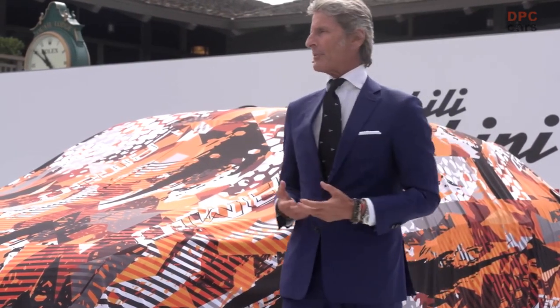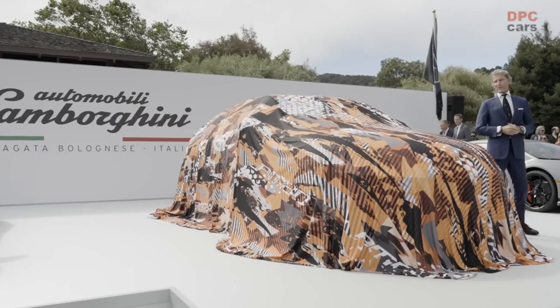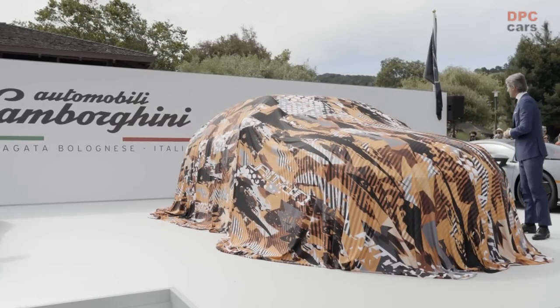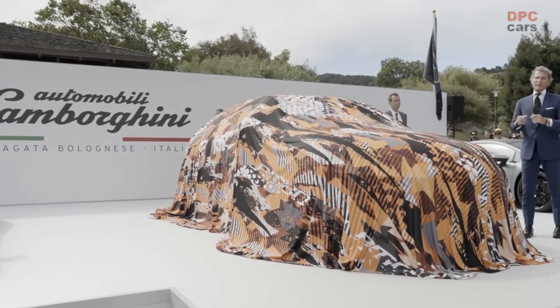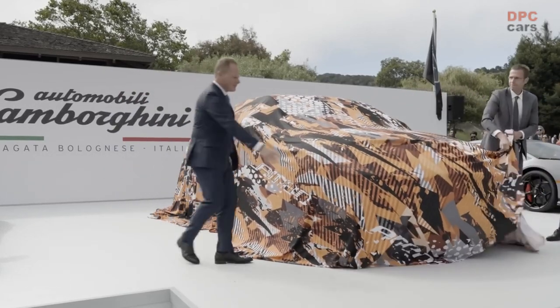When we launched the Urus, we proved that an SUV could have the DNA of a super sports car. The car is very successful. A lot of other manufacturers are entering into this segment. But as proud as I am of the team and their achievements at Lamborghini, we always look forward. So now I would invite Ruben Moore, our chief technical officer, and Mithia Borkat, our designer, to unveil the Lamborghini Urus Performante.